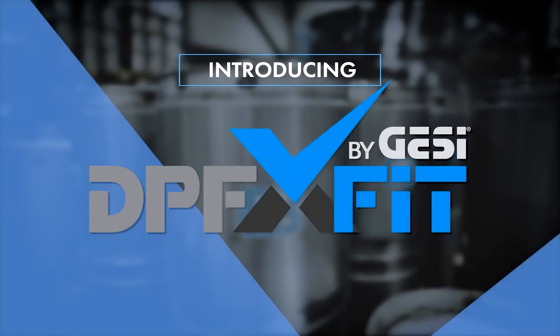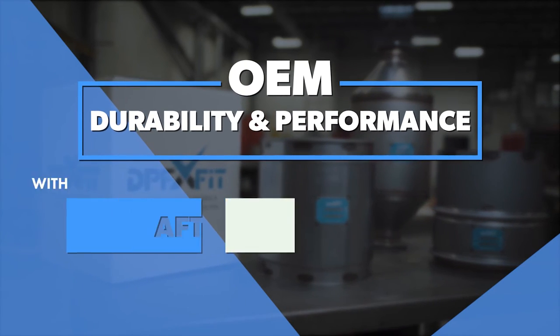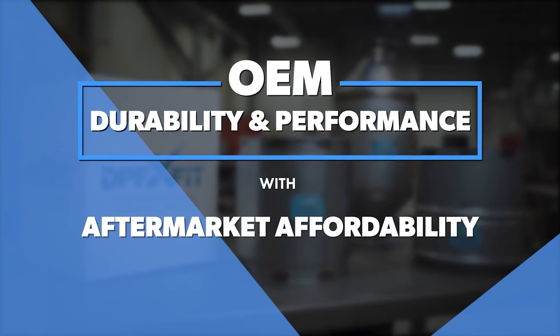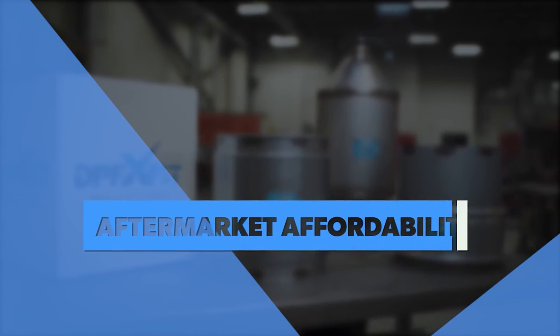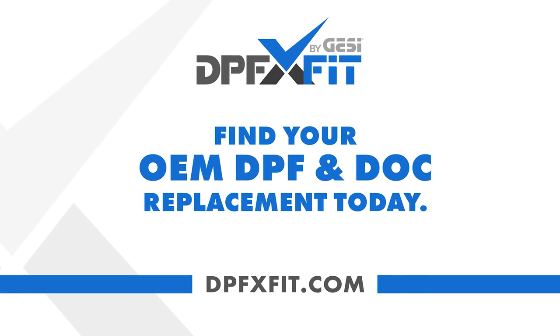This episode is sponsored by DPFX Fit, a manufacturer of DPFs and DOCs that offer OEM durability and performance with aftermarket affordability. To learn more, go to dpfxfit.com.